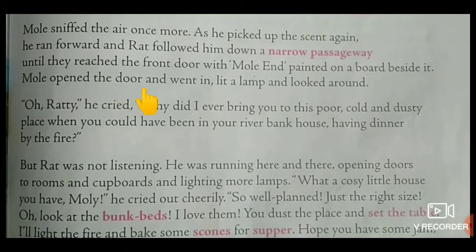Mole opened the door and went in, lit a lamp and looked around. He cried: Why did I ever bring you to this poor, cold and dusty place, when you could have been in your riverbank house, having dinner by the fire?